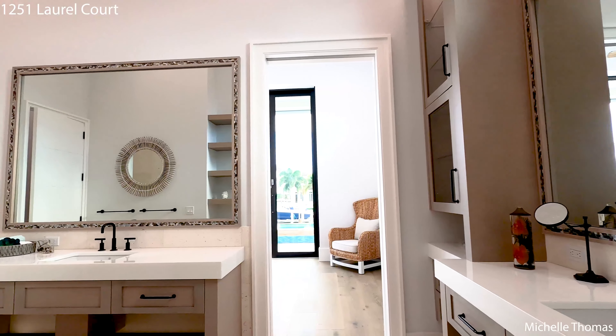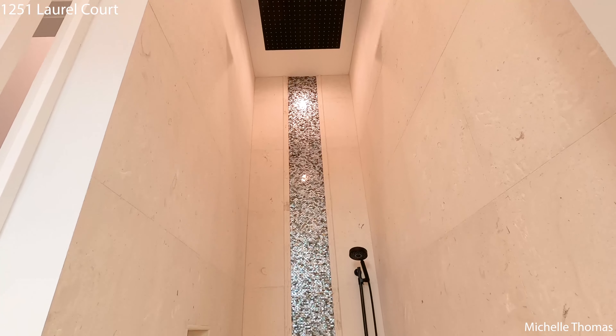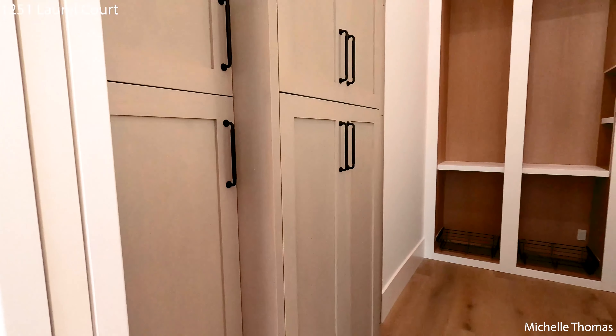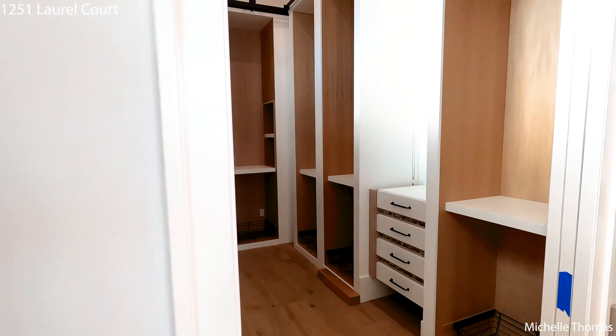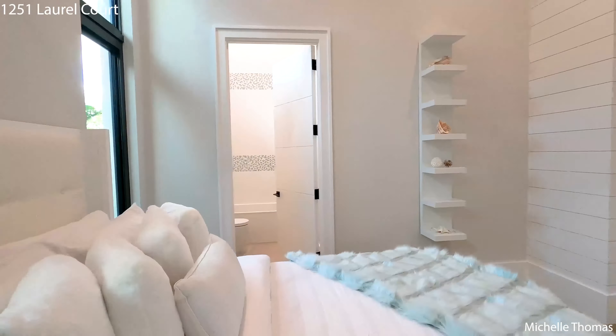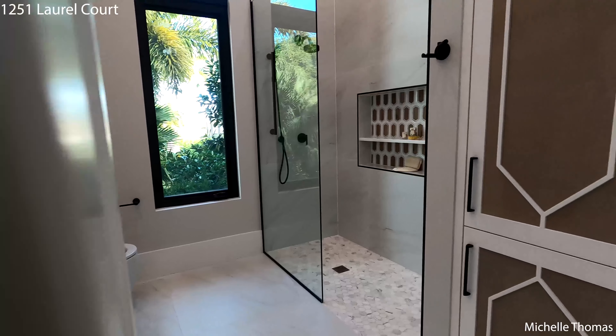In the master en suite, you'll notice how high the ceilings are. The shower has a rainfall shower head and a seating area, there are two sinks, and connected to it is a closet with custom cabinetry. If you can picture yourself living the life of luxury here at 1251 Laurel Court, don't hesitate to contact the Michelle Thomas Team.